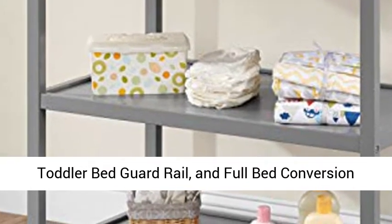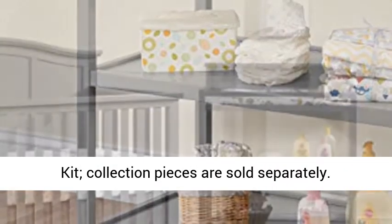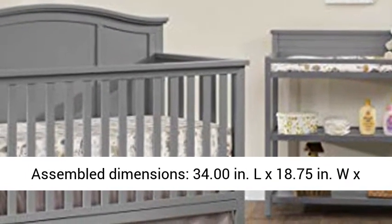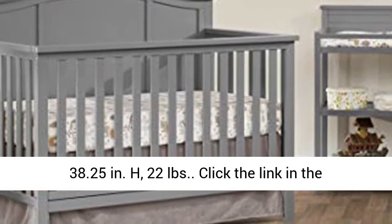Collection pieces are sold separately. Assembled dimensions: 34.00 in. L x 18.75 in. W x 38.25 in. H, 22 lbs.